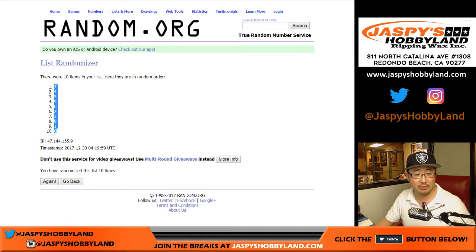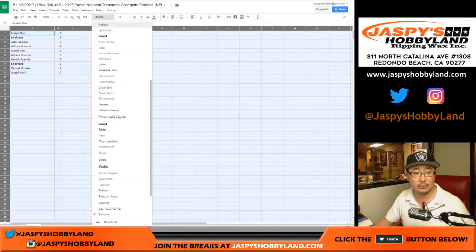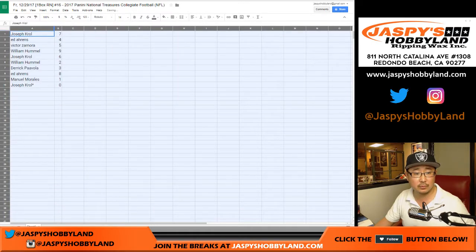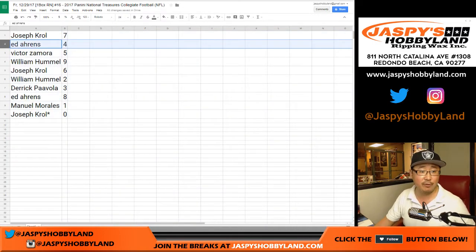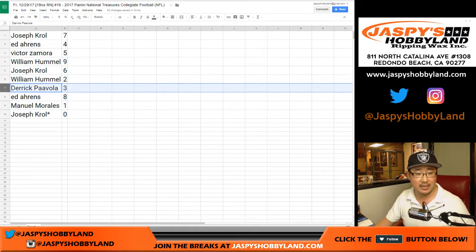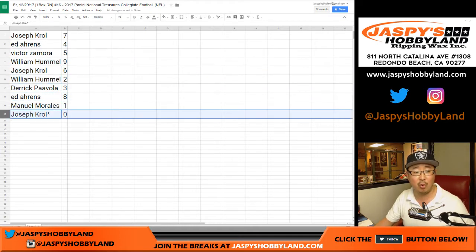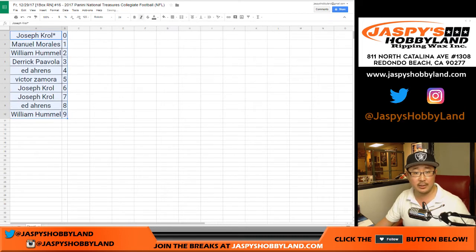Seven down to zero. Trade if you'd like. Joe Kroll with seven, Ed with four, Victor Zee with five, William you have nine, Joe with six, William with two, Derek with three, Ed with eight, Manuel with one, and Joe with last spot mojo zero. Any and all redemptions will go to you. Let's order these numerically and print this out.